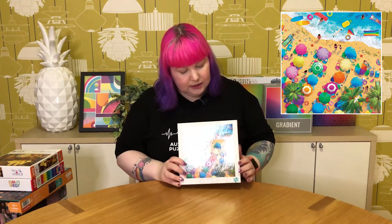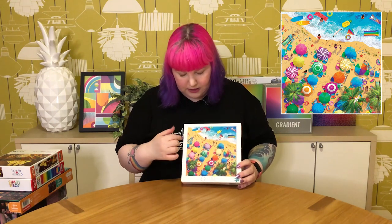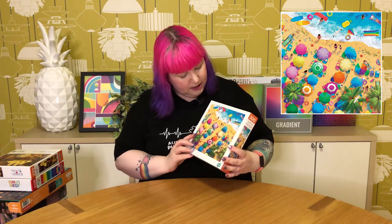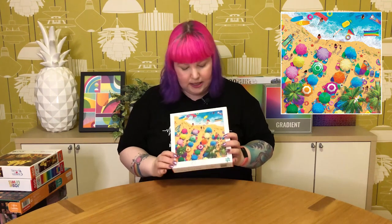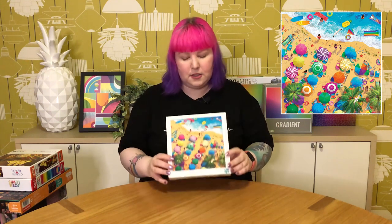It looks like a beautiful sunny day with lovely aqua coloured water. They've made it really fun by putting in all these different coloured beach umbrellas, surfboards, towels, and inflatable pool rings. Everyone seems to be up to different activities like swimming, sun baking, and playing. There are cute details like love hearts drawn in the sand, footprints, and even seagulls. It should be pretty quick to do, but I like the level of detail — it makes it more interesting, which is a good balance with the low piece count.